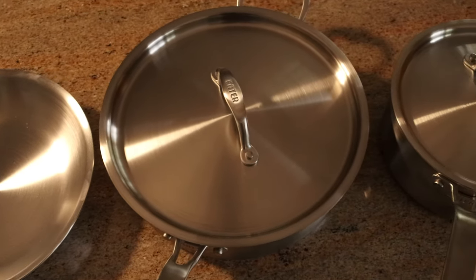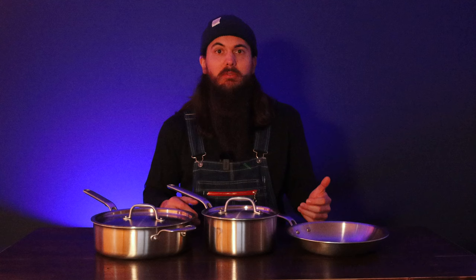Clad cookware was actually invented by John Ulam, who is the founder of AllClad, another manufacturer that makes some good American-made cookware. All of this means that the cookware is going to heat up fast, cook evenly, and last for a really long time.